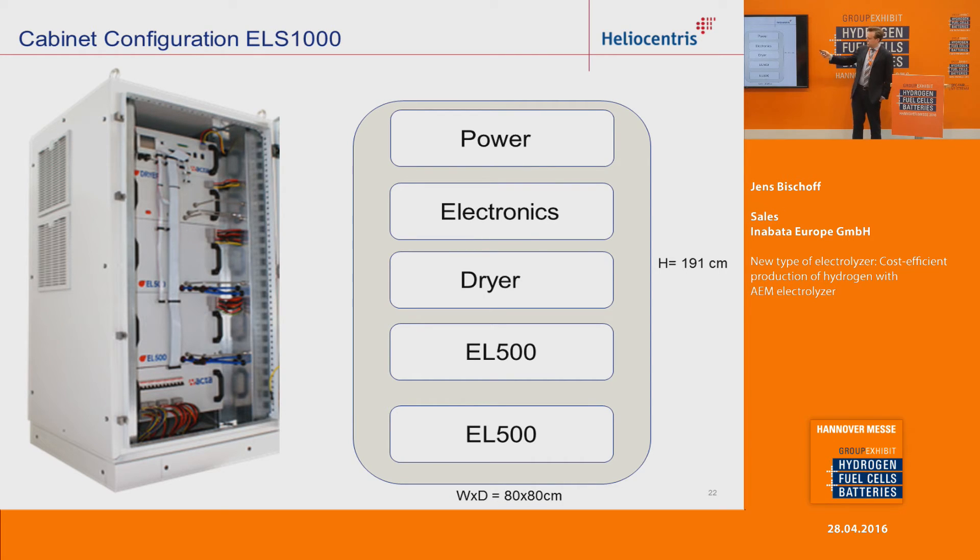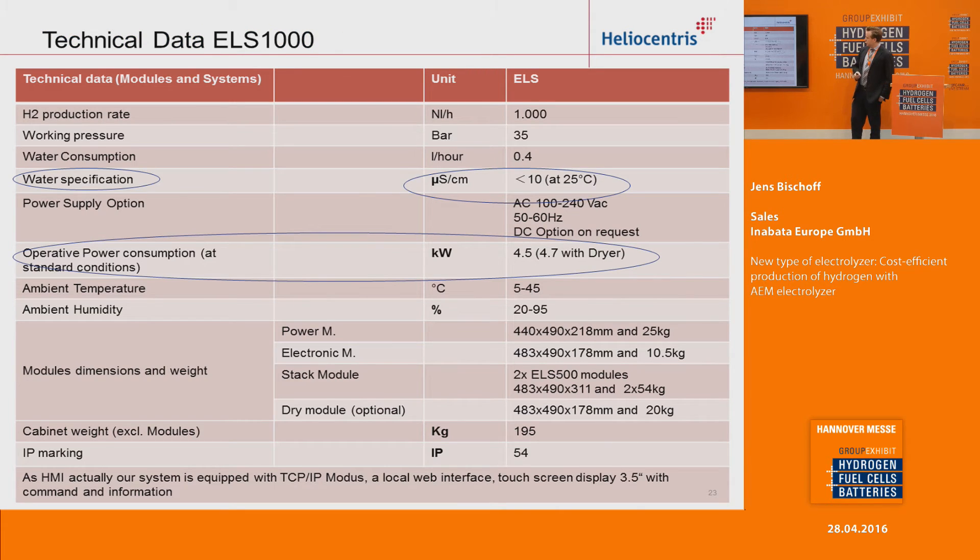Here you can see a picture of the electrolyzer cabinet. If you want to see it in real, we have it at our booth, so you are invited to come later and see it. On the top you have the power module, below that the electronics and then the dryer, and in the bottom you have two stacks of the electrolyzer modules. Here you see a technical data sheet of the electrolyzer 1000. I would like to emphasize two points: the water specification, which has really low requirements compared to PEM, and the operative power consumption of just 4.5 kilowatt.